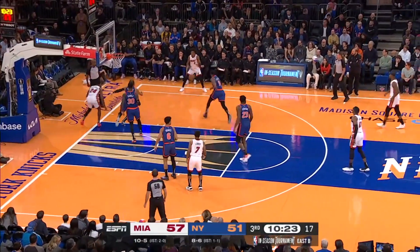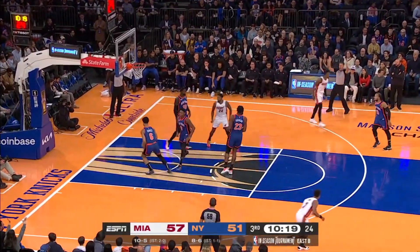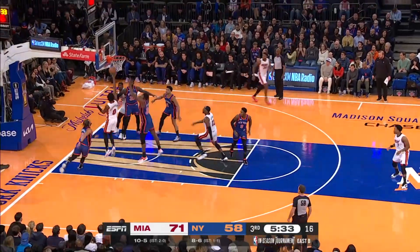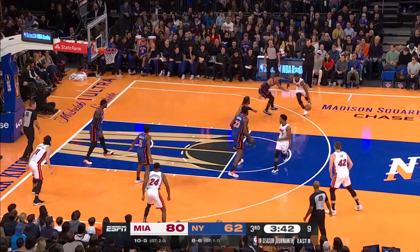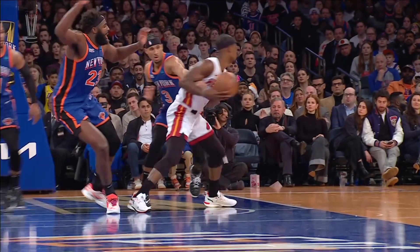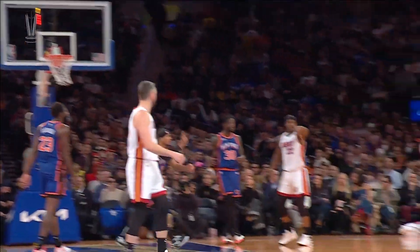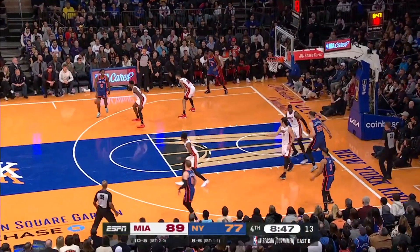Moving to the third quarter, Josh Richardson finds Jimmy Butler — Jimmy Butler knocks down a three. Keep your eye on the score: Miami now up by nine. Then Bam Adebayo gets the tip-in on the offensive boards — he had 21 points and 12 rebounds — and you see Miami up by 15. They're up by 18 when Jimmy Butler drives and gets the layup plus the foul, making the free throw. The lead is 21 and this one's over.